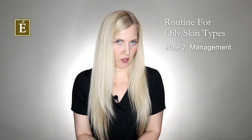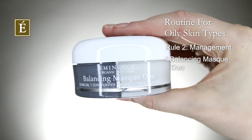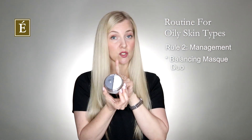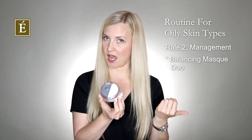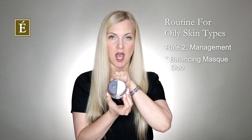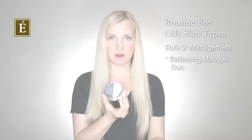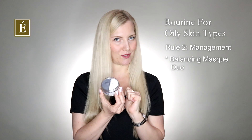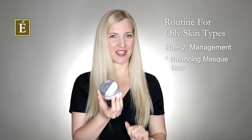I've pulled out — some of you probably already have this at home — our beautiful duo mask. It's a split mask we launched specifically for people with combination skin, where one part of your skin is more oily versus other areas. I want to highlight our charcoal mask as a great add to your home care routine once or twice a week. You can also use the pomelo side, which helps minimize the appearance of aging and has clay in it as well. So we have a charcoal and clay combo within the mask duo.